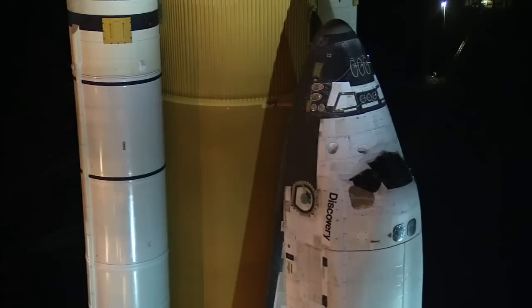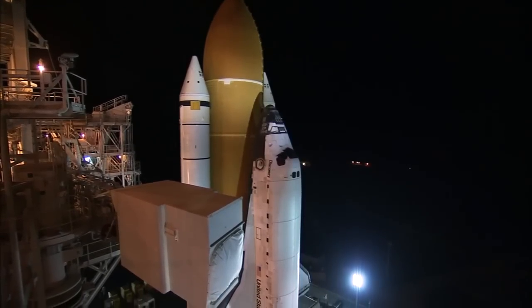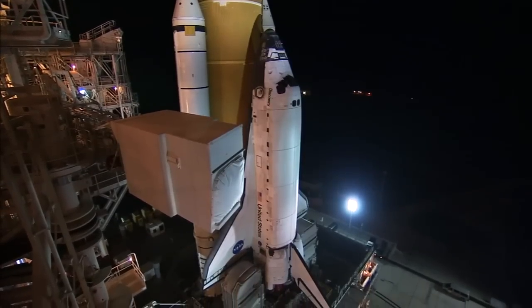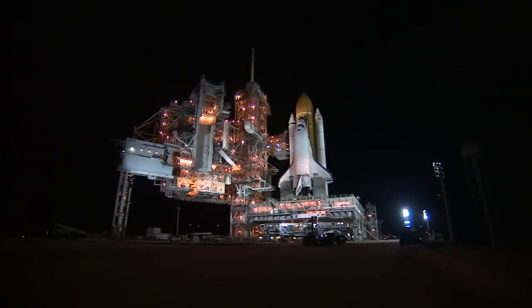A crew of six astronauts will deliver the permanent multipurpose module, Robonaut 2, and the Express Logistics Carrier 4, filled with supplies and equipment aboard Discovery as it makes its historic final flight to the International Space Station. From NASA's Kennedy Space Center, I'm George Diller.